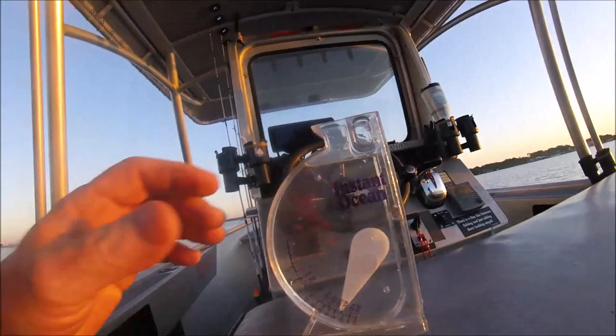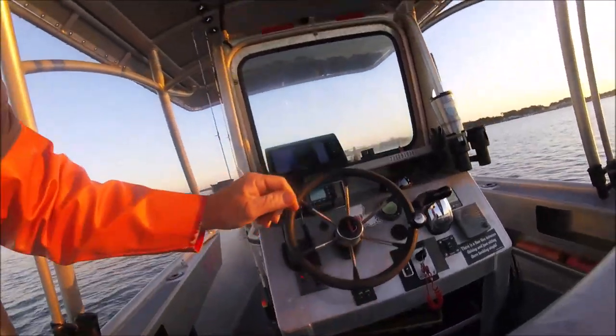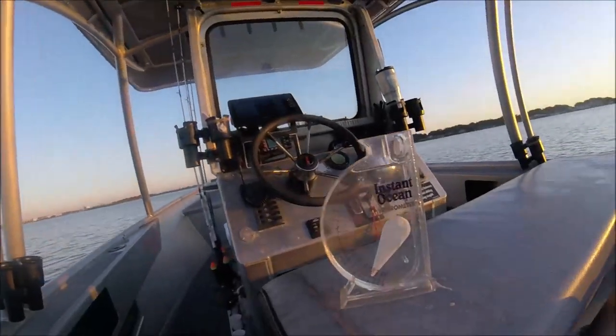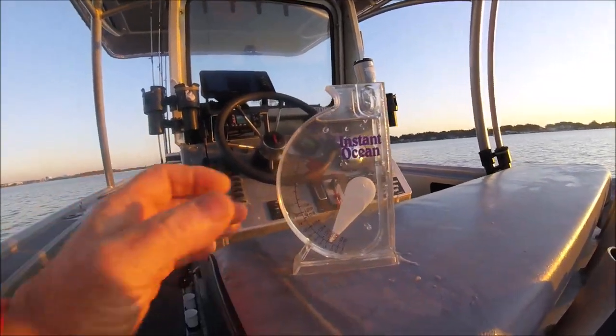You fill this thing up and it gets the specific gravity of the salinity. Let me pull forward here. It's October 5th – I don't even know what day it is. It blew like 20 knots-plus in the last two days, so we were supposed to go out yesterday but decided against it watching the palm fronds bowing over the driveway. This is an instant ocean hydrometer – people with saltwater fish tanks will be very familiar with this.